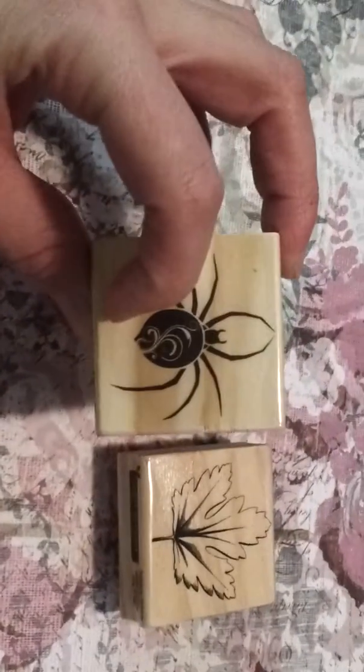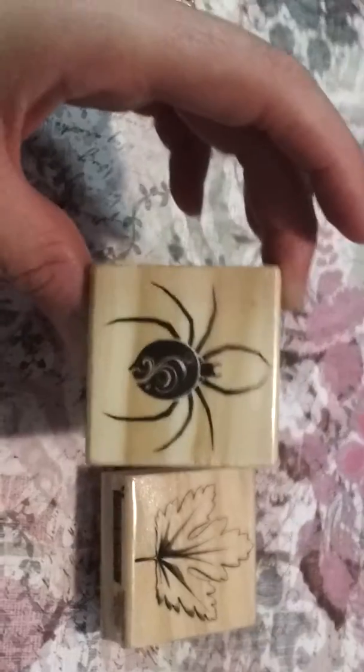They also restocked their dollar stamps. So I got this leaf. They had a lot of Halloween stamps — I got this spider, because I really like the swirlies on the spider stamp.